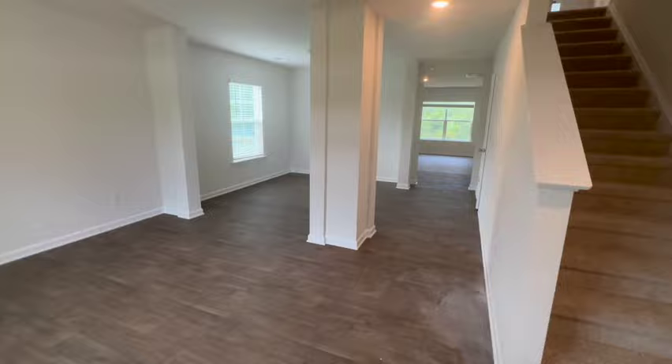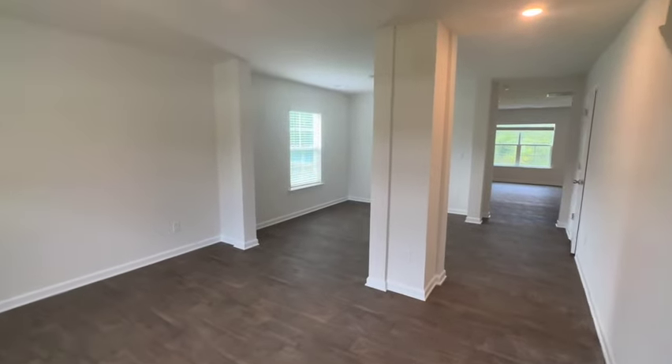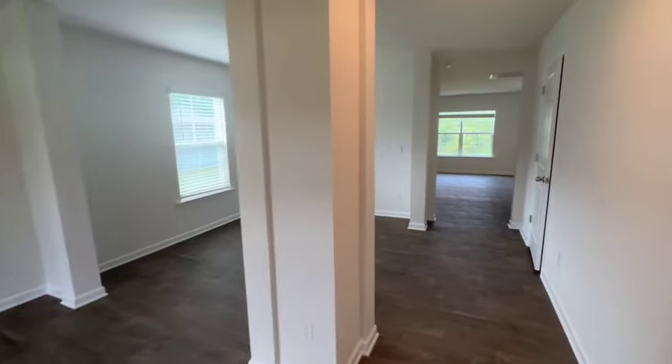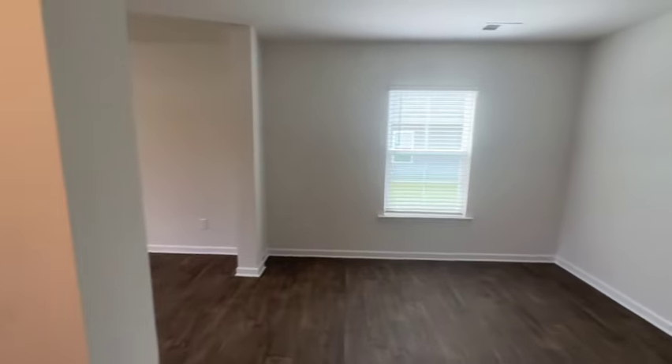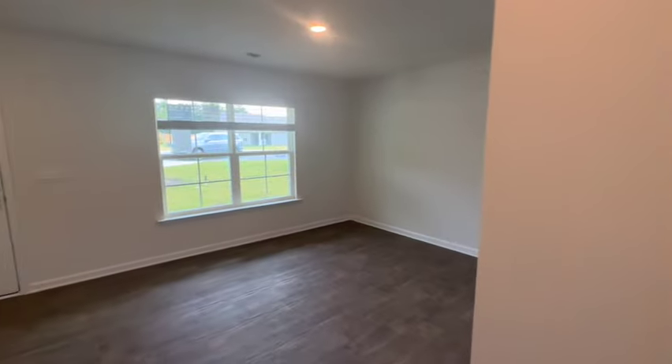This home comes in at 2,644 square feet. You're going to get four bedrooms, two and a half bathrooms, both your formal living and dining spaces, as well as a large loft space upstairs.